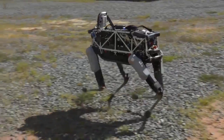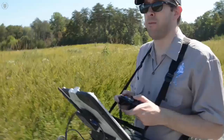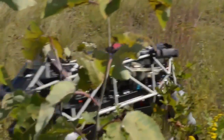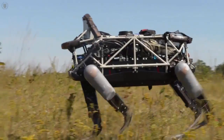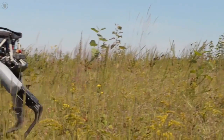Boston Dynamics, the Defense Advanced Research Projects Agency, and the Marine Corps Warfighting Lab tested the SPOT quadruped prototype robot September 16th at Marine Corps Base Quantico, Virginia. SPOT was designed by Boston Dynamics to have capabilities that would assist a Marine rifle squad in their missions.